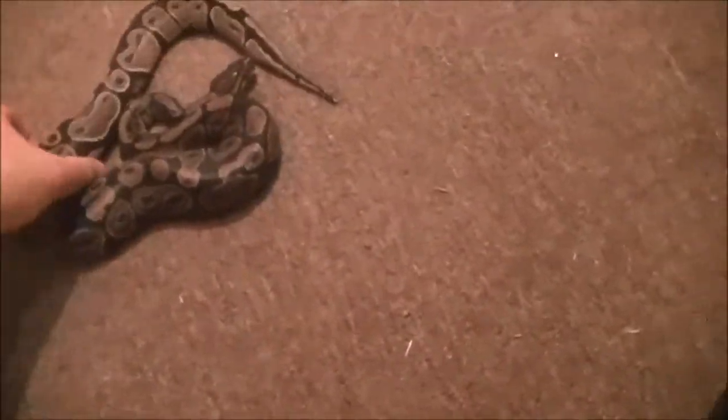Let's go ahead and get her out. She's actually doing good, guys — she hasn't been nippy at all. I have something to tap her with just to let her know she's not getting food. There she is. She's actually on fuzzy rats right now and she's getting big.